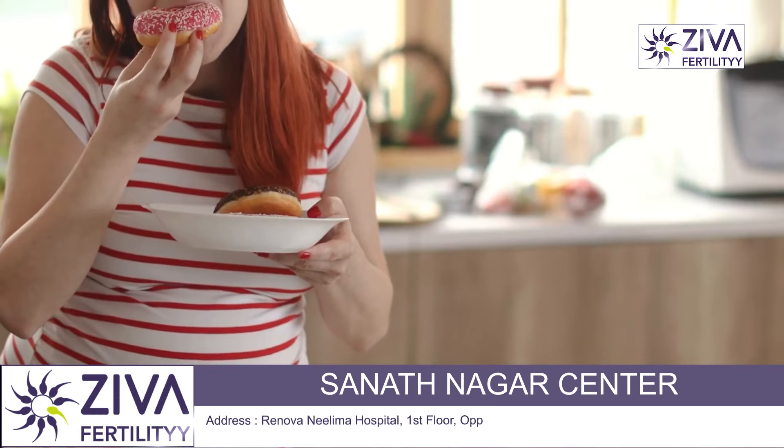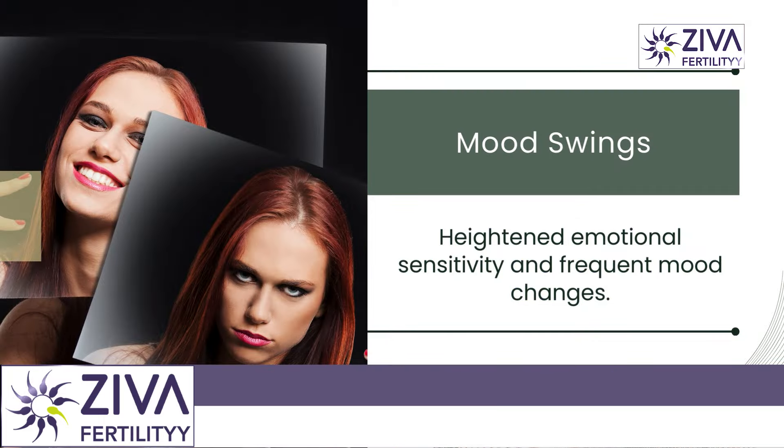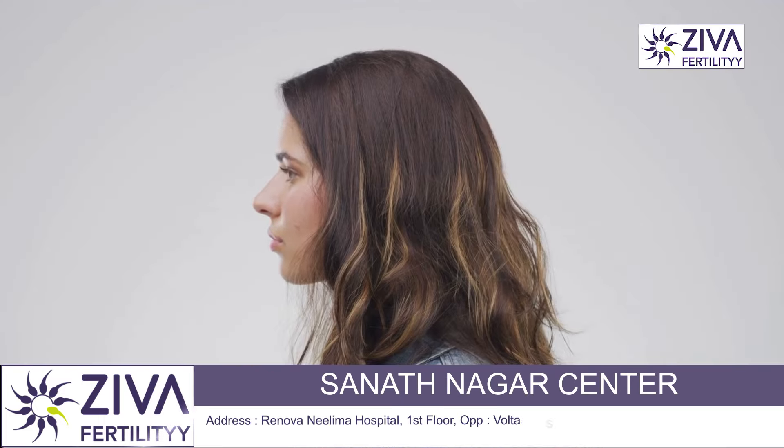Food cravings and aversions are also common — strong cravings for certain foods and aversions to others. Hormonal changes can alter taste and smell preferences. Some theories suggest this may be the body's way of ensuring the mother gets the nutrition she needs or avoids potentially harmful substances.